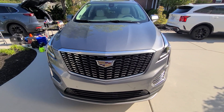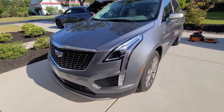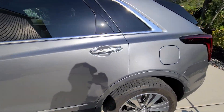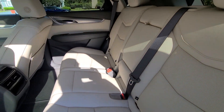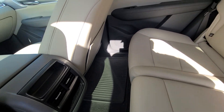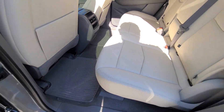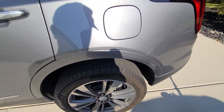People, do yourself a favor — don't hire a hack to get your car detailed. Do it yourself or find a professional. Moving on to the interior: interior services will be scrub, clean, and protected.